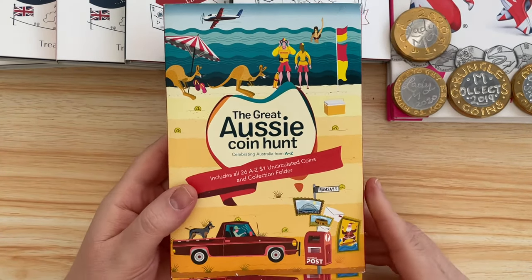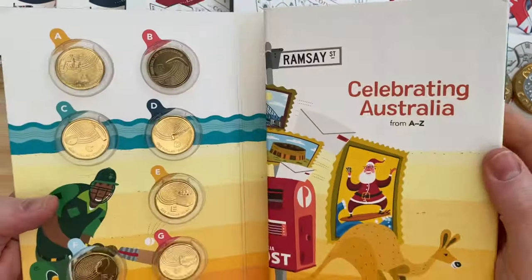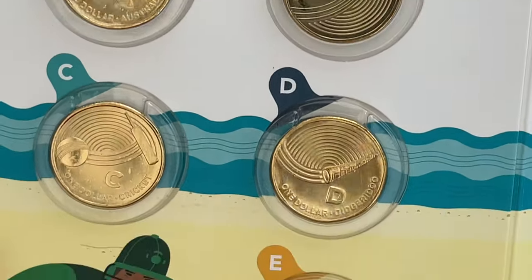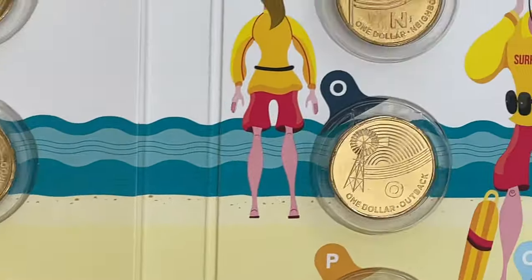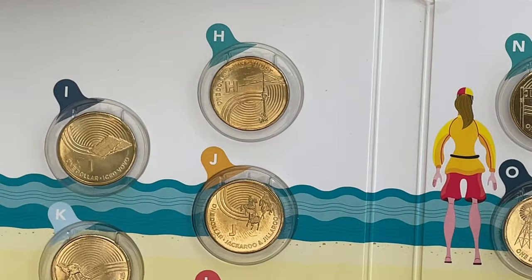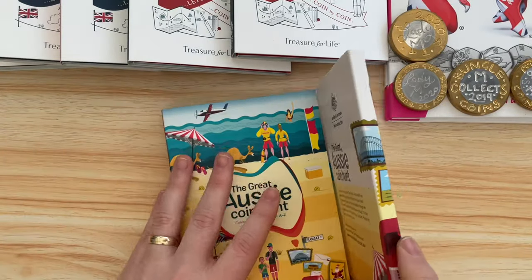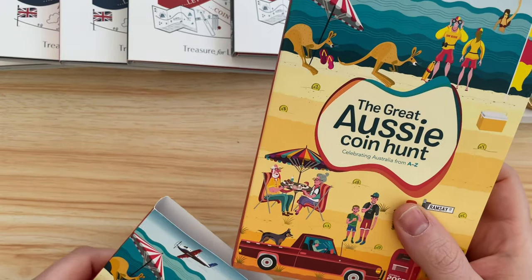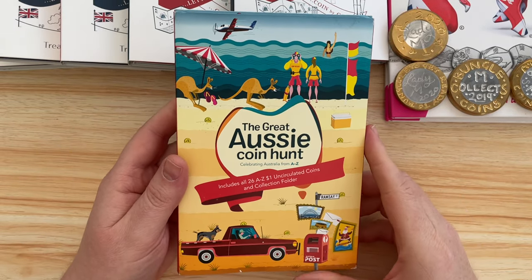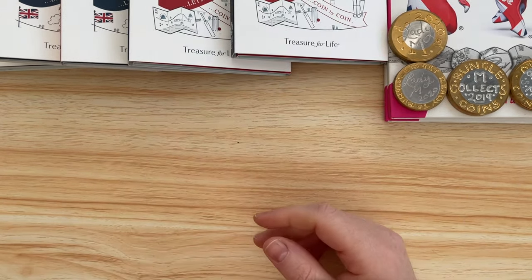I got this on a Facebook group for 45 pounds - it's the A to Z coins, the Great Aussie Coin Hunt, with all things Australian from A all the way to Z. Very much like our A to Z 10 pences, the Australian Mint did a set of one dollar coins. I was trying to get one when it first came out direct from Australia but it didn't pan out, so I got this one from a Facebook group. I love the sleeve too - it's pretty cool.